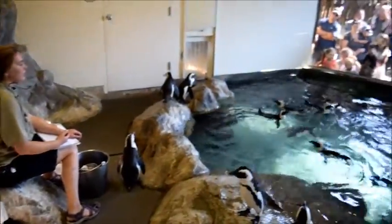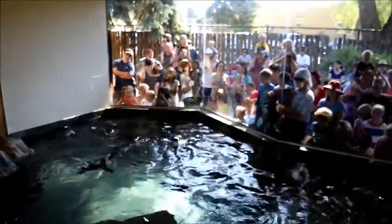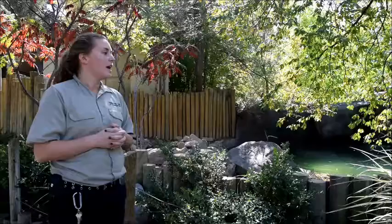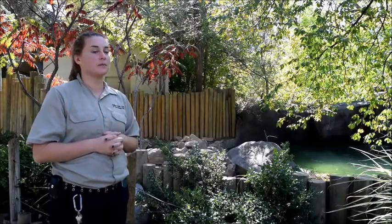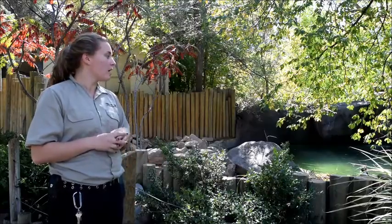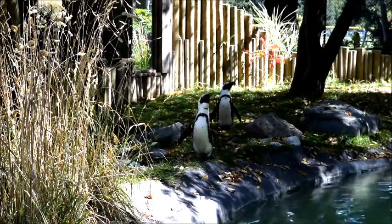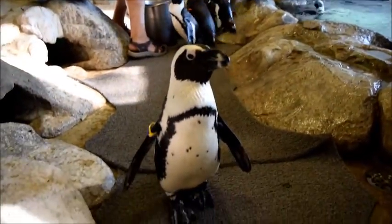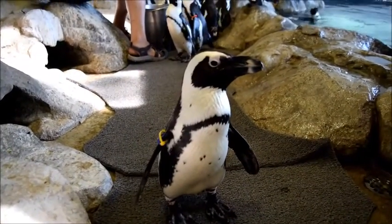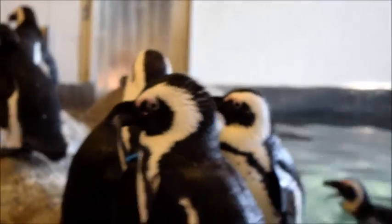The Association of Zoos and Aquariums, which is AZA, has a program called SAFE, and the whole purpose of SAFE is exactly what its name says: to help save animals from extinction. This helps African black-footed penguins specifically because they are listed as endangered and their populations are declining really rapidly in the wild. We are helping here at the Idaho Falls Zoo by participating in that AZA program.